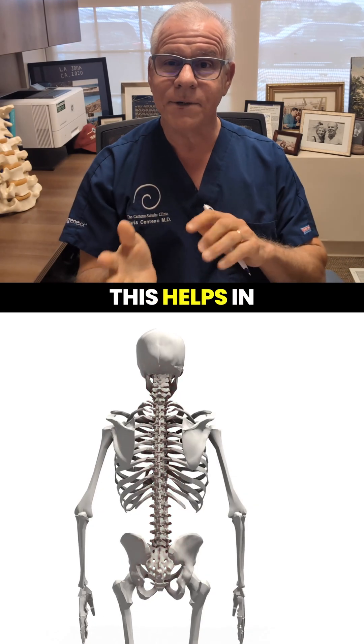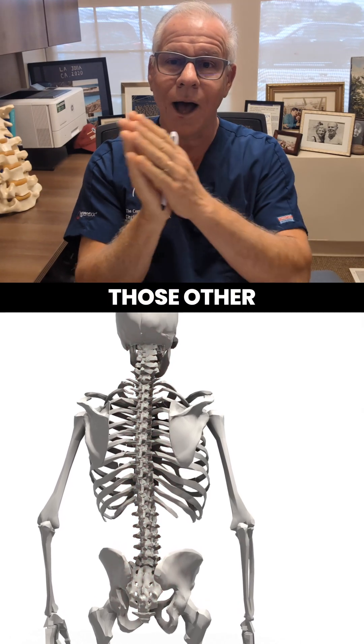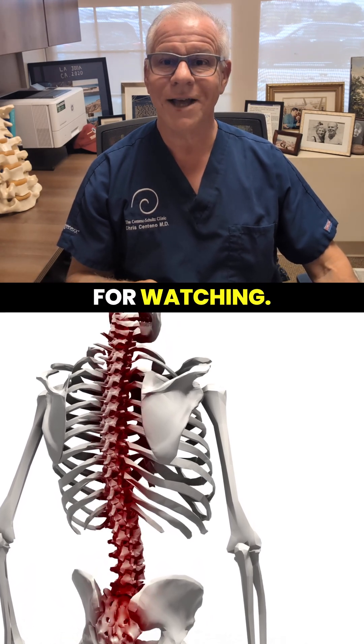Hopefully this helps in figuring out: is this coming from my upper neck, or do I need those other areas treated as well along with my upper neck? Thanks so much for watching. Have a great day.